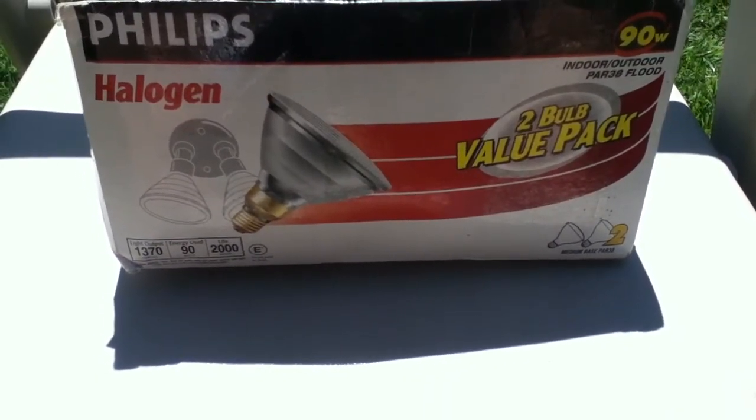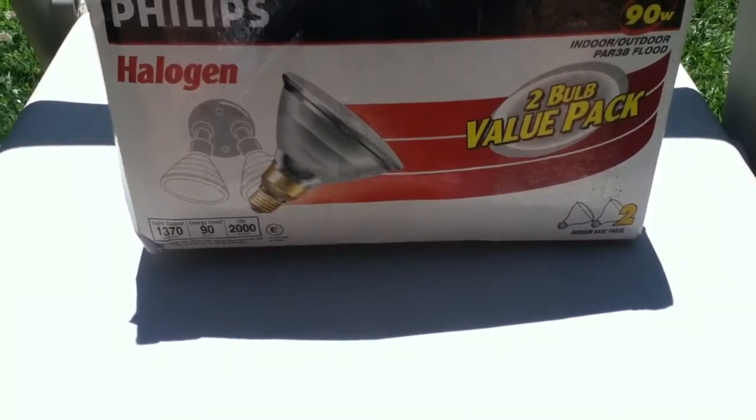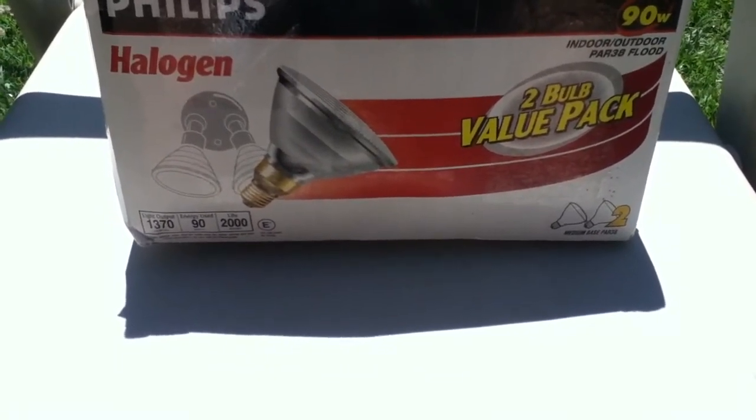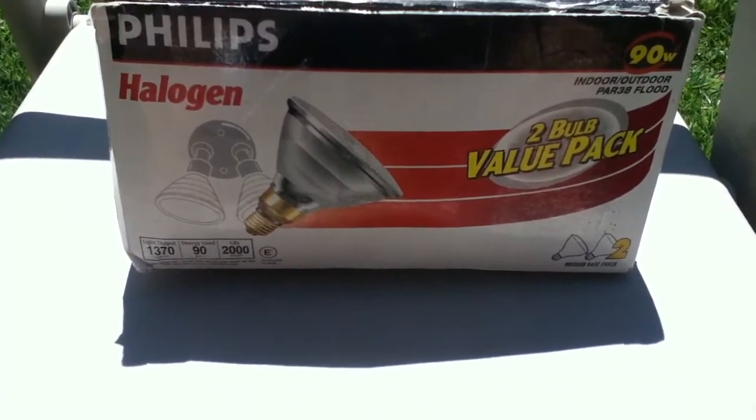Hey guys, it's Mark — video with a package from Nick Miller. I won his giveaway, and yeah, I won two light bulbs. Two light bulb value pack. Awesome. I've been wanting these forever.